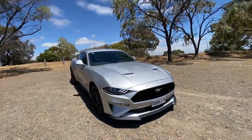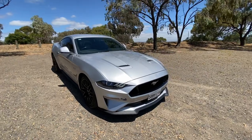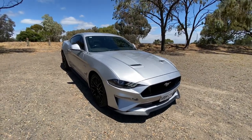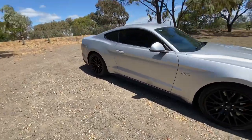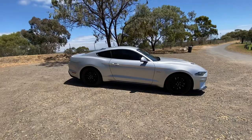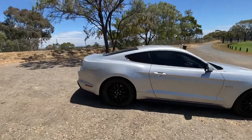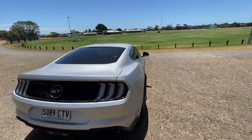Rhys from Wainfields Automove shooting a quick video on some of our available stock. This is our 2018 Ford Mustang GT 5 litre automatic. This one was just traded this afternoon, so I just thought I'd get out, shoot some photos and a video so we can get it out online so everyone can have a look.